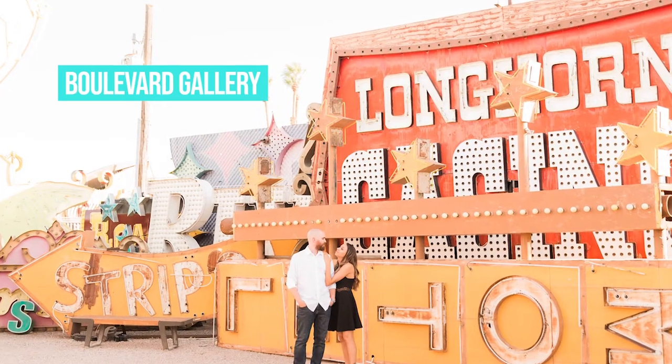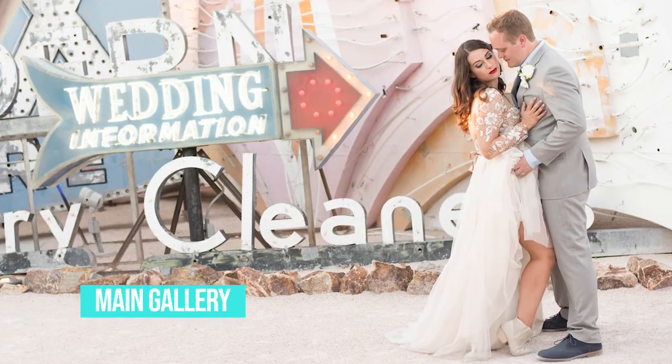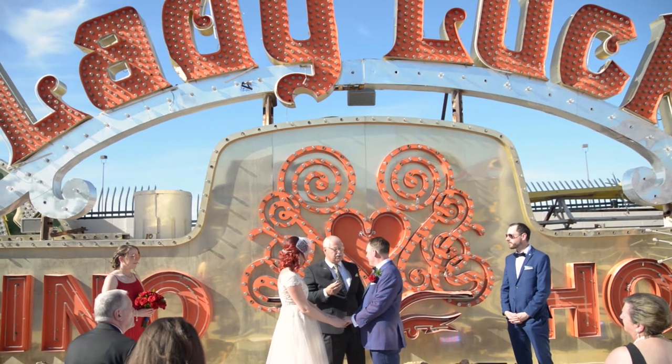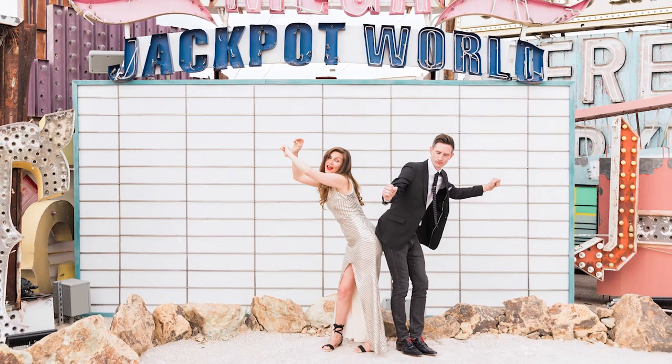What you're going to find here are three different galleries: the Boulevard Gallery, the North Gallery, and the Main Gallery. If you reach out to me, I can give you specific examples of different sessions shot in each location so you can get a feel for what the signs look like, because they are very different — each one has its own unique feel. I've had clients book all three, so it really depends on what you're looking for.